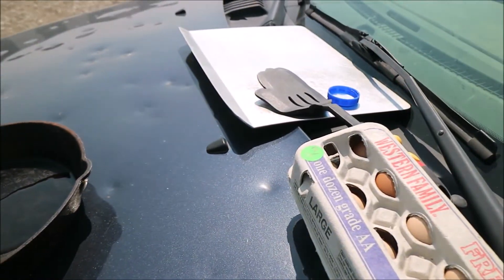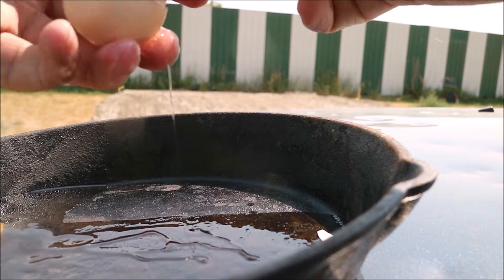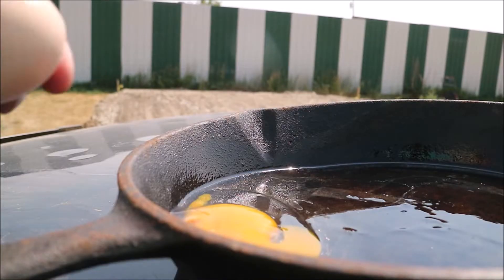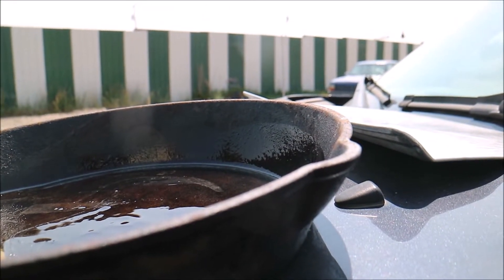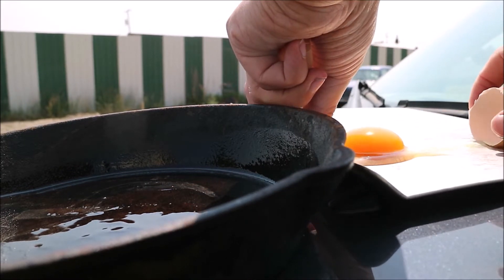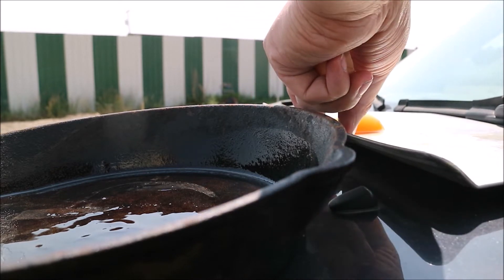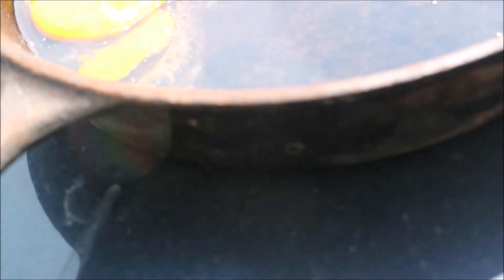It's not sizzling, so it's not like scorching hot. You can see the oil is kind of getting a little questionable. This one is just sitting there.